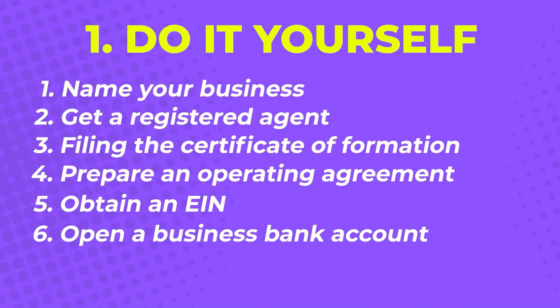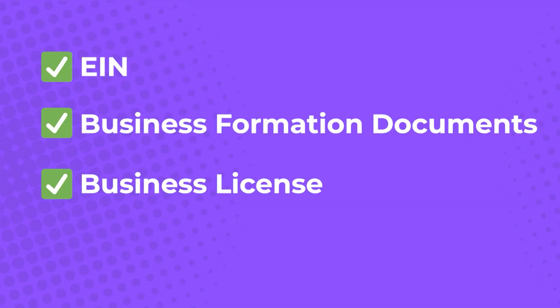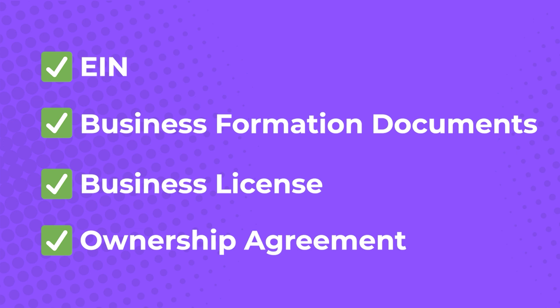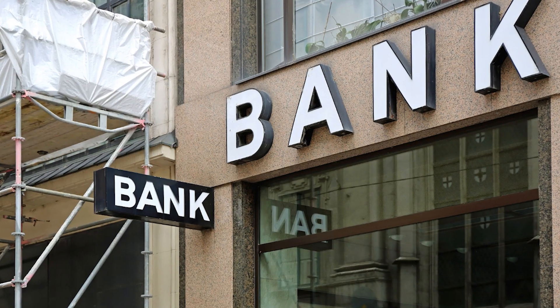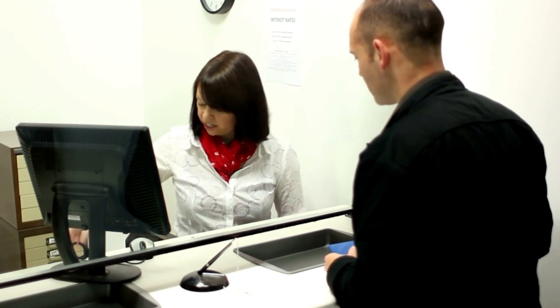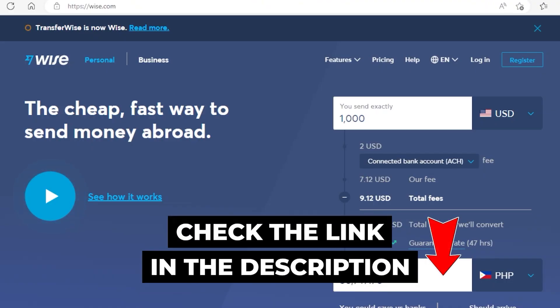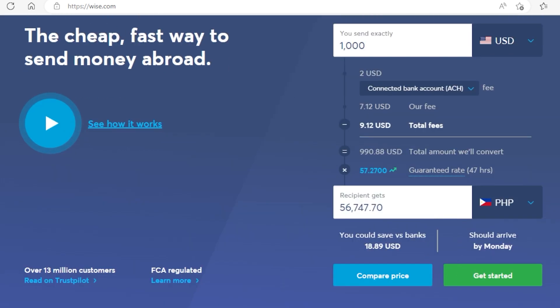Step 6: open a business bank account. To open a business bank account, you're going to need an EIN, your business formation documents, a business license, and your ownership agreement if you have one. While this step requires you to make a trip to the bank, you can start with an online banking service like Weiss.com where you can apply from the comfort of your home. You could always go to the bank later when you have more time.